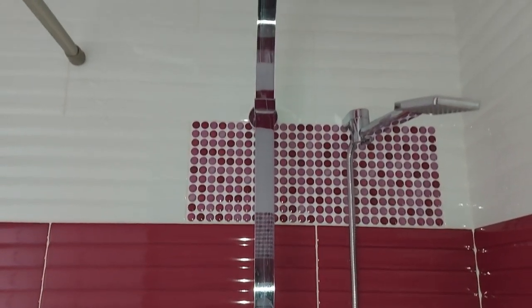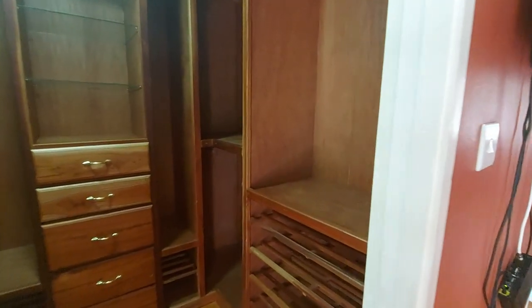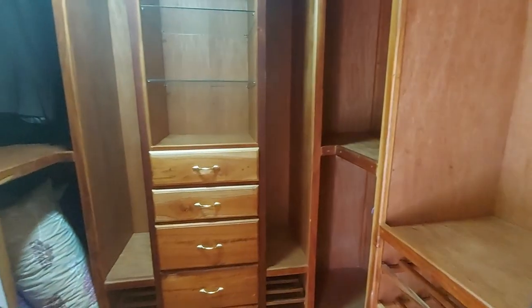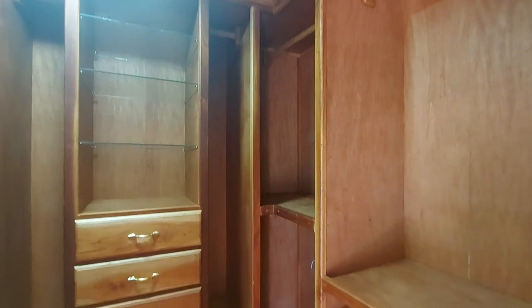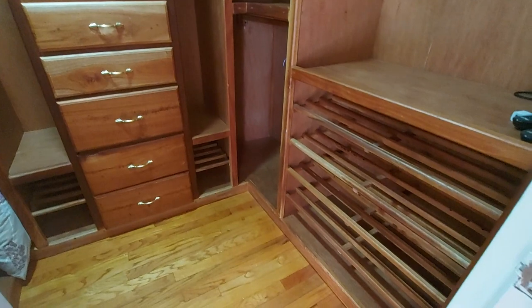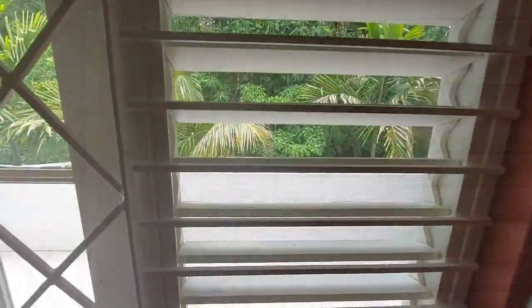Ladies and gentlemen, I'm not finished. This master bedroom comes with other bonuses. You have a full walk-in closet that has already been built out with all the shelves, all the storage, and all the hanging spaces that you will need. And as an added bonus, it comes with double French doors that lead onto a private balcony.